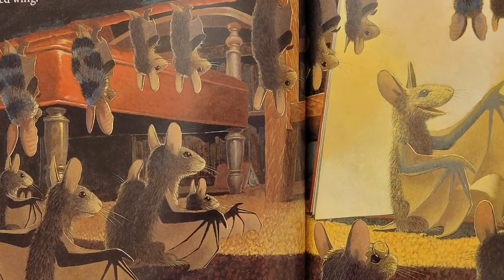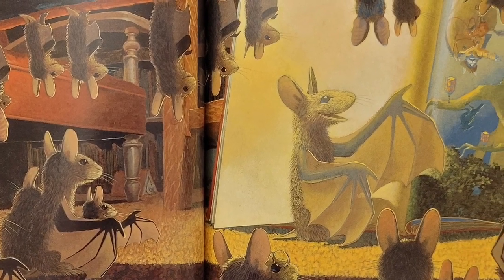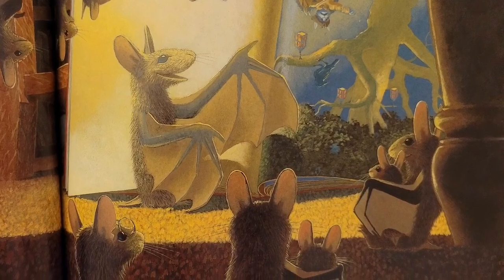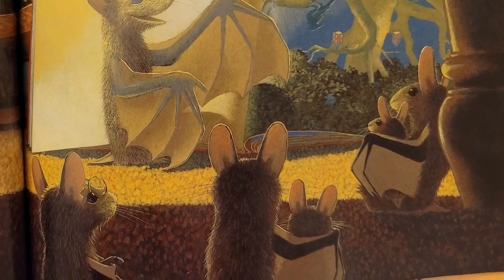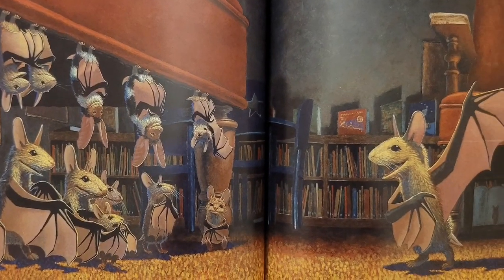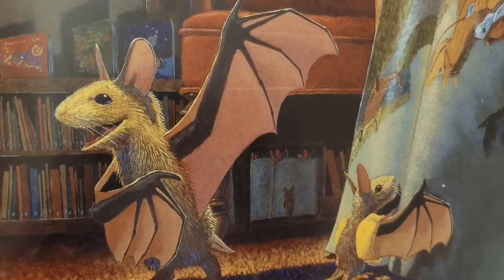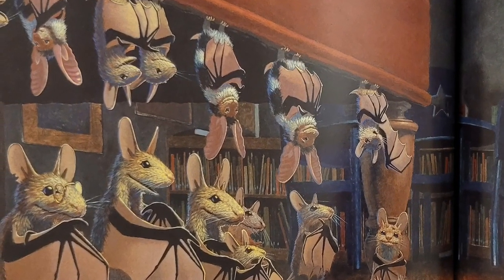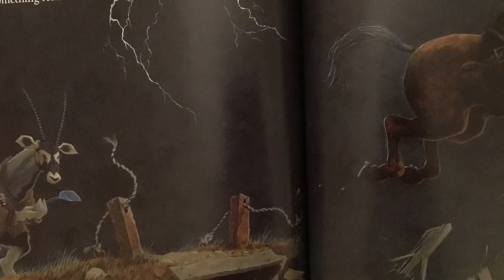It's hard to settle down and read when life flits by at dizzy speed. But storytime is just the thing to rest a play-exhausted wing. And if we listen, we will hear some distant voices drawing near. Louder, louder, louder still. They coax and pull us in until... Everyone, old bat or pup, has been completely swallowed up, and lives inside a book instead of simply hearing something read.